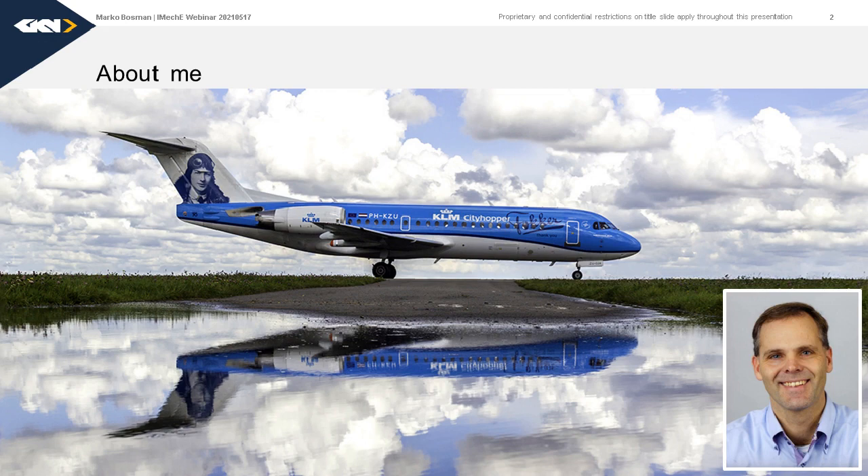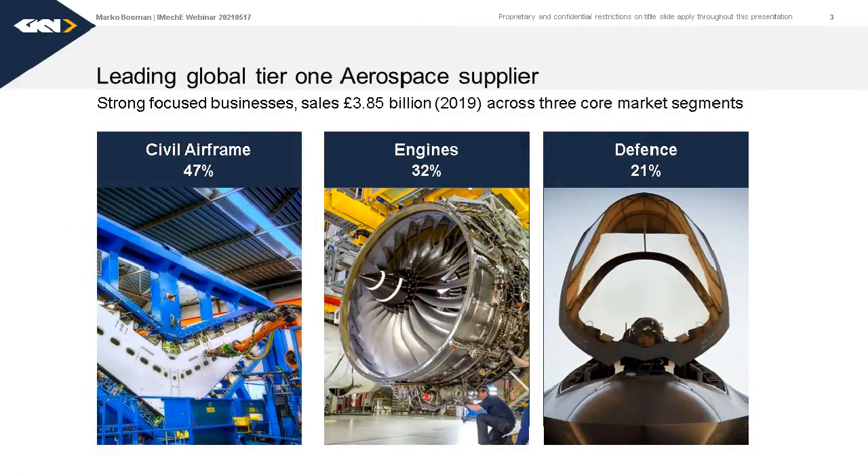Let me say a little bit about GKN Aerospace — what we do and who we are. We are a tier one aerospace supplier. We supply major components to the big OEMs in the world, like Boeing and Airbus. About half of what we do are aerostructures for civil airframes: wings, tails, fuselage sections. About one third is big structural engine components, and we also have a defense business focusing on niche applications.